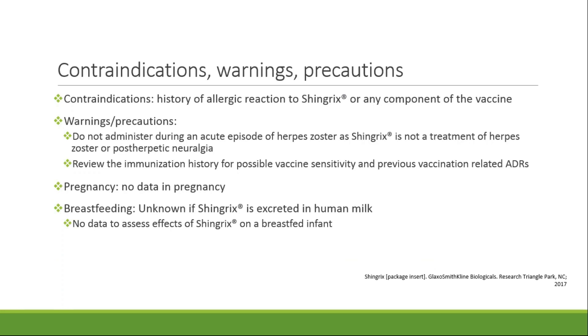The only contraindication on the package insert is a history of allergic reaction to Shingrix or any component of the vaccine. Warnings and precautions include not administering Shingrix during an acute episode of herpes zoster, as the vaccine does not treat herpes zoster or postherpetic neuralgia. It's also important to review immunization history for possible vaccine sensitivity prior to administration. There is currently no data in pregnancy as pregnant patients have been excluded from all studies. It's also unknown whether Shingrix is excreted in human milk and there's currently no data assessing the effects of Shingrix on a breastfed infant.